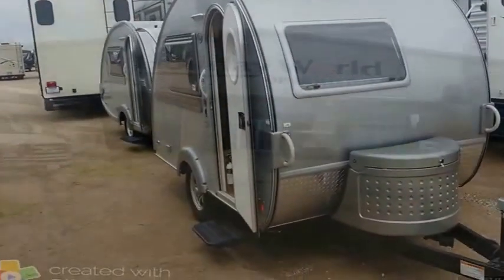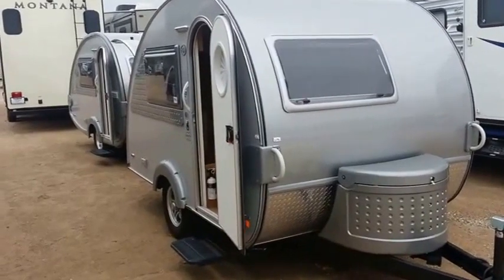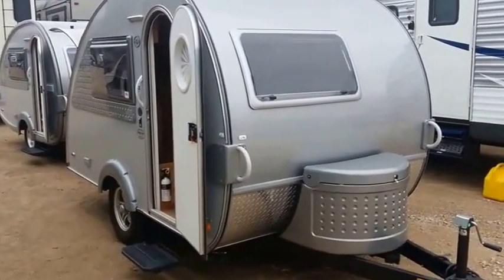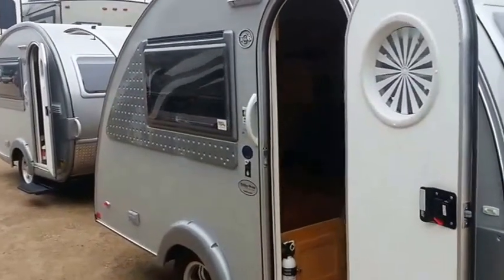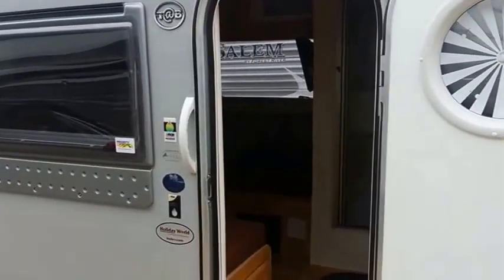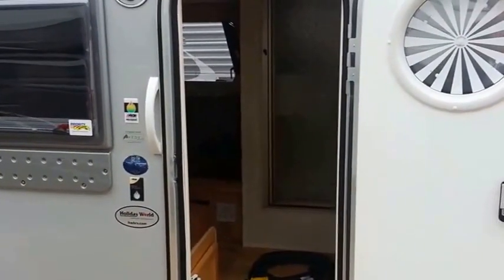Good day from Holiday World of Houston, the Katy location. I'm Brian McKenzie and today I'm bringing you two Tab S Maxx travel trailers. Our first is a 2017 Tab S Maxx CS slash S. This travel trailer has only been used one time for camping. It is six months old and we have it on our lot. Come out and take advantage of the pricing on this.